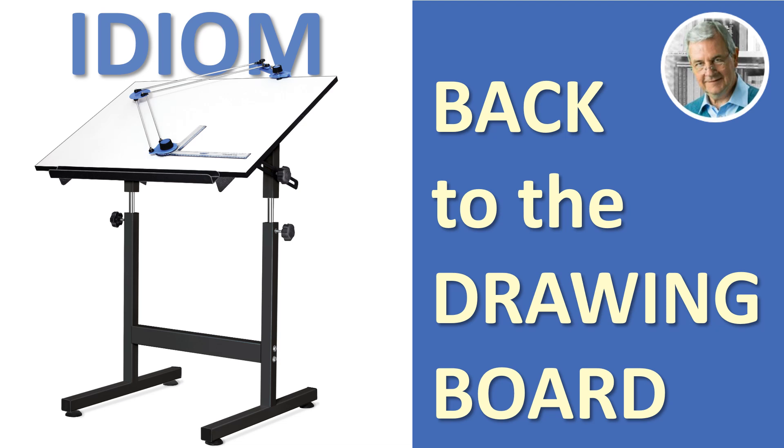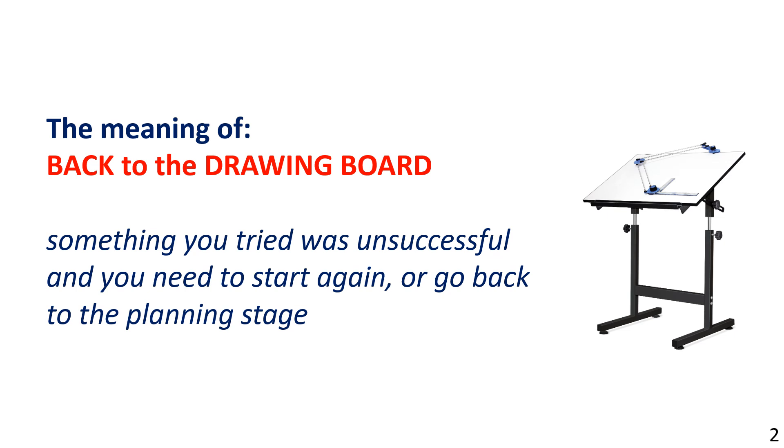The meaning of 'back to the drawing board.' Back to the drawing board means something you tried was unsuccessful and you need to start again, or go back to the planning stage.